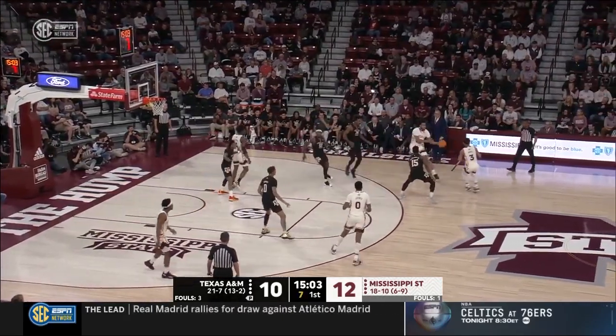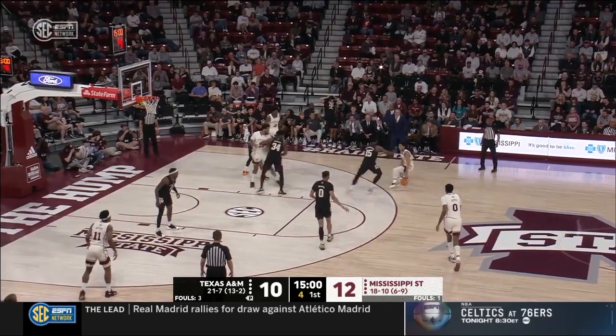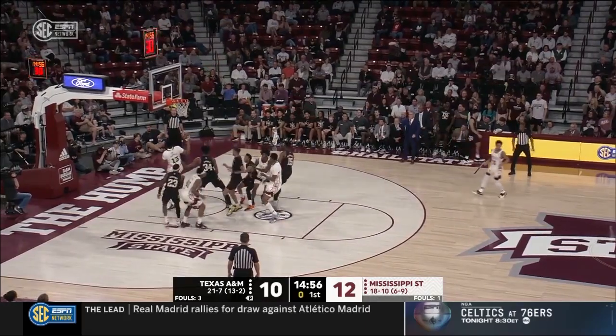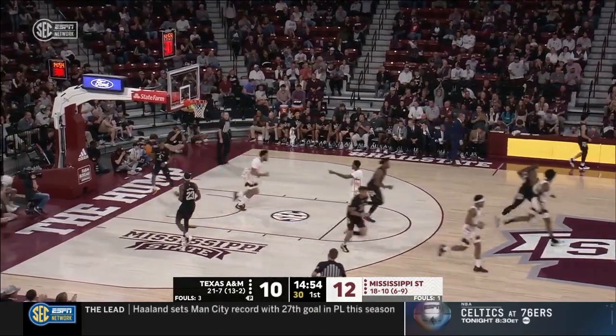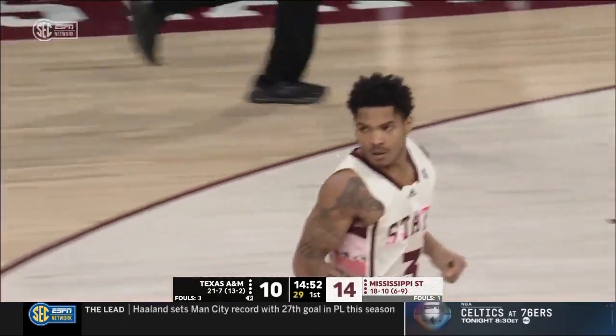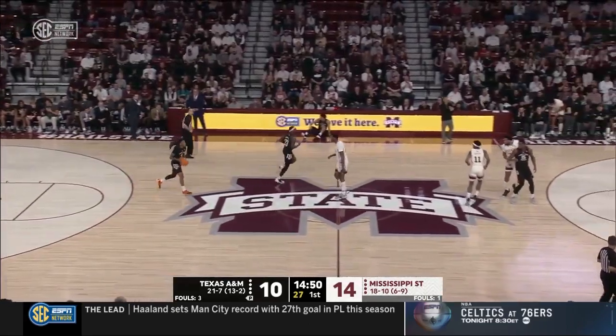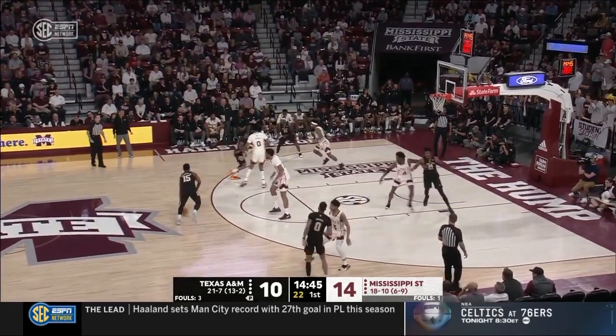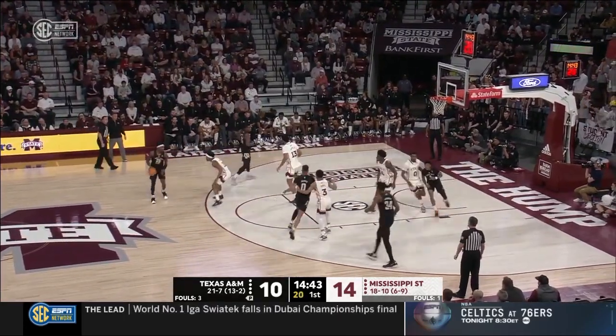You okay with the no-call? I'm okay with it — it's early on in the game; this is going to be a physical game. Both of these teams at this point in the season are going to have to play physically and tough if you want to stay on the floor. Shaquille Moore is off to a fast start for Mississippi State — he's got nine of the Bulldogs' 14 points so far.